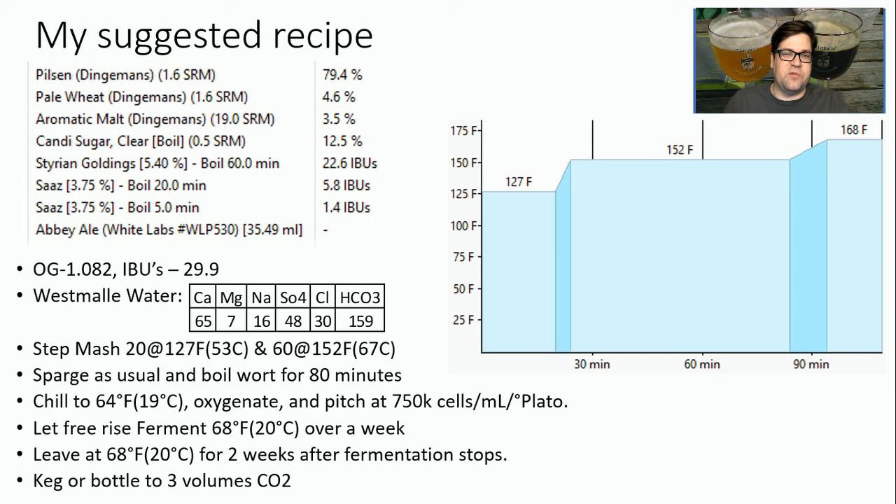Chill to about 64°F. Since I'm using the Westmalle yeast, I'm using their fermentation profile: pitch at 64°F, let it rise to 68°F over a week and hold at 68°F. They severely under-pitch, according to the books, to about 250,000 cells per milliliter per degree Plato. I'm not going to go that low because I've had beers come in under-attenuated. But I am going to under-pitch a little bit to 750K cells, oxygenate well, make sure I've got a healthy pitch, and let those esters really come out.